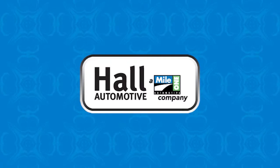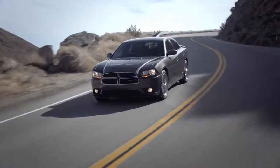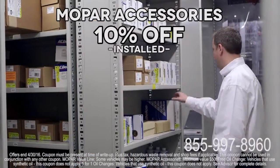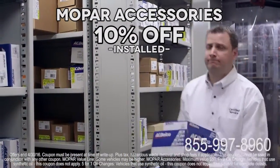Welcome to Hall Chrysler Dodge Jeep Ram Chesapeake. Stop in today and treat your vehicle to the best service out there. Ensure you have the stopping power you need with a $159.95 Mopar Value Line service. Accessorize your ride to your taste with 10% off installed accessories.